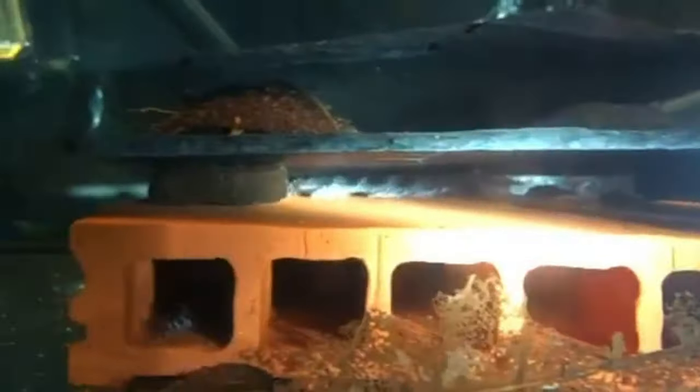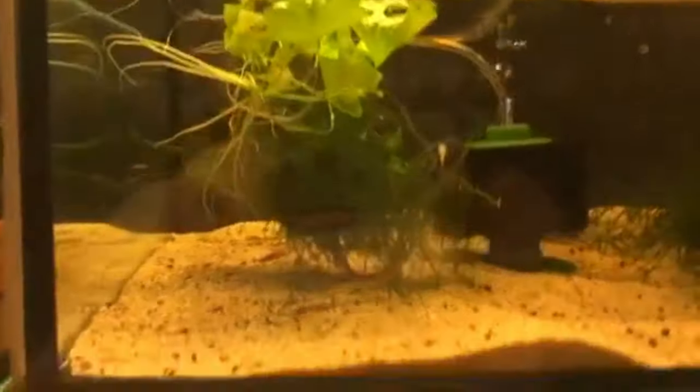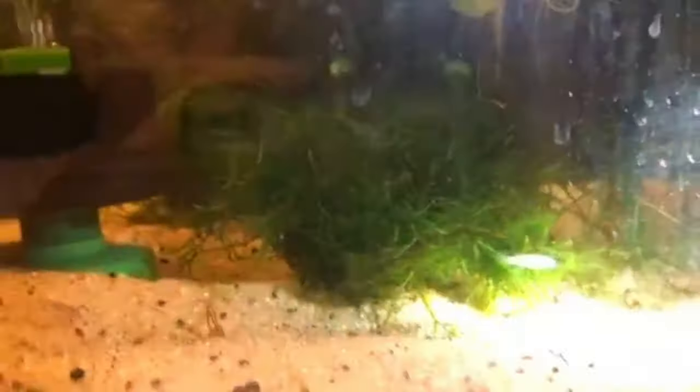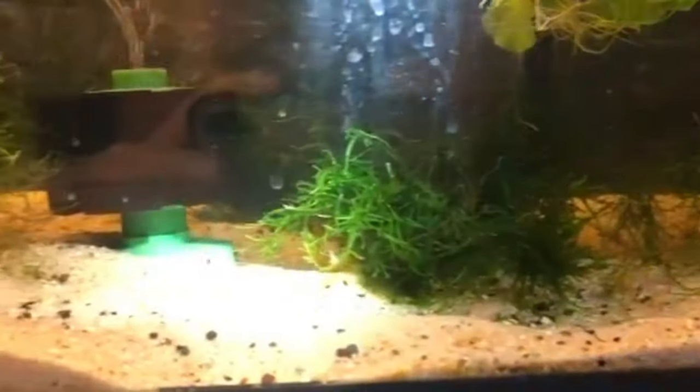They are around two centimeters now. In the next tank you can see another killifish species — those are also still very young and also from Africa.